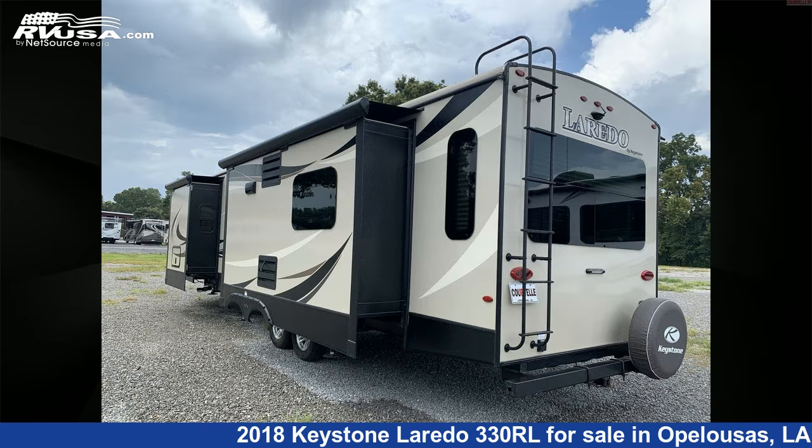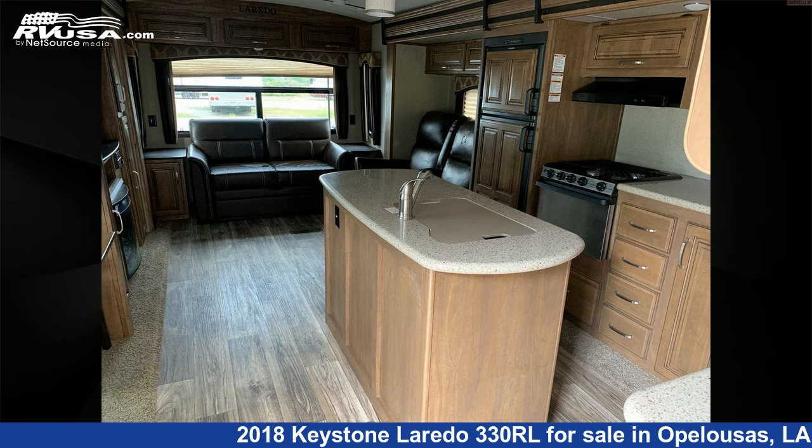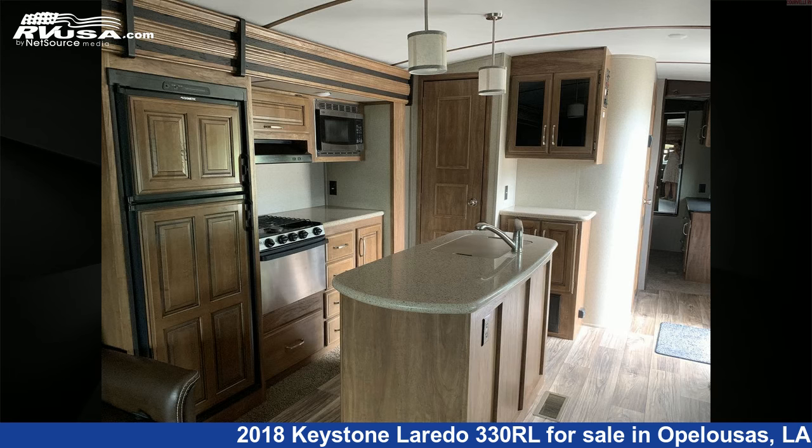This used Keystone is 37 feet 0 inches in length and features three slide-outs, sleeps four, CO detector, external shower, spare tire kit, stove-top burner, air conditioning, oven, water heater, LP detector, smoke detector, and 43 gallons fresh water capacity.